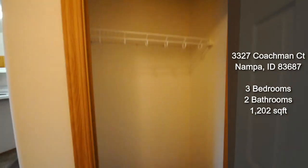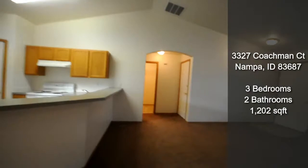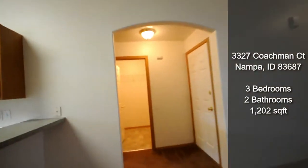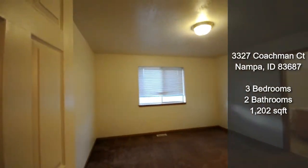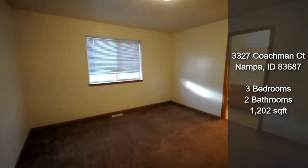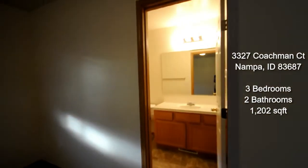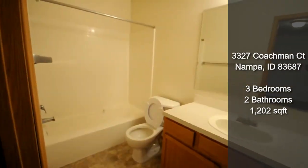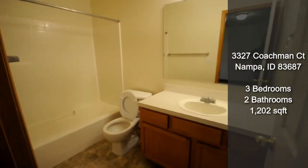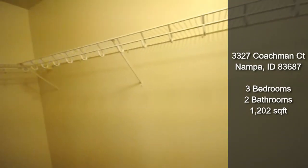There's another closet here — lots of storage. And then you have your master bedroom, so three bedrooms total in this property. There's also a full-sized bathroom and a huge walk-in closet.